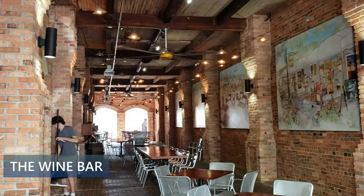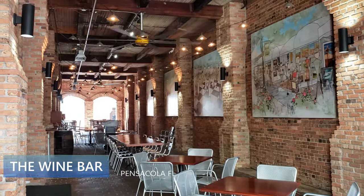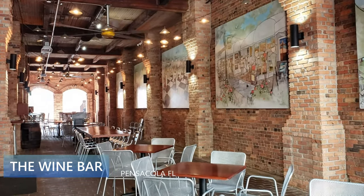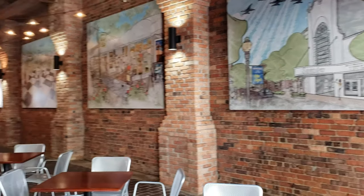This is the wine bar — one of my favorite spots. They have this little area here, what an amazing setting for a wine bar, tucked between these brick buildings. I just think it's super cute.